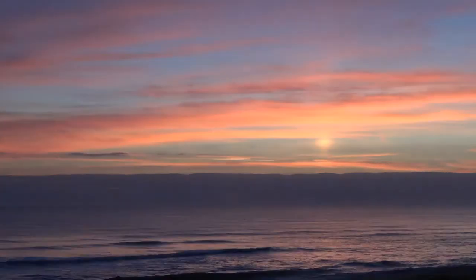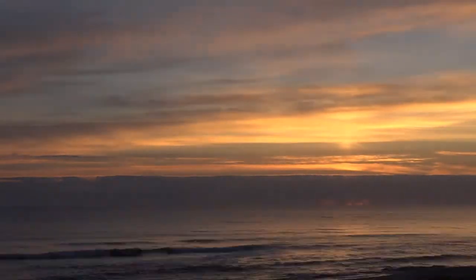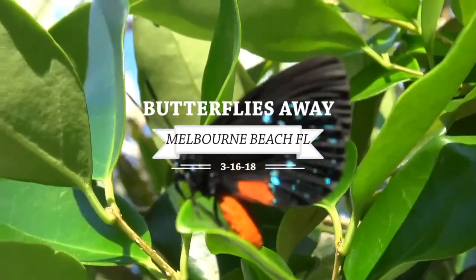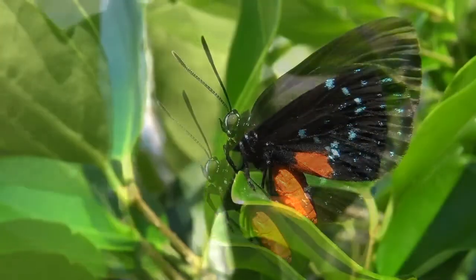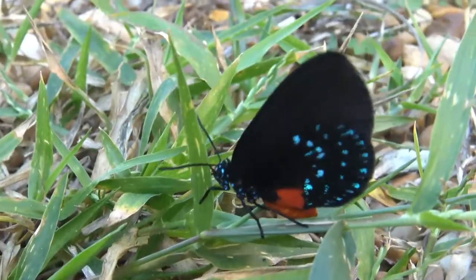Hello, crazy surfer here. This video is going to be more of the butterflies from the maritime hammock sanctuary. My mother said she really enjoyed the butterflies in the video, so I am going to continue the trend.